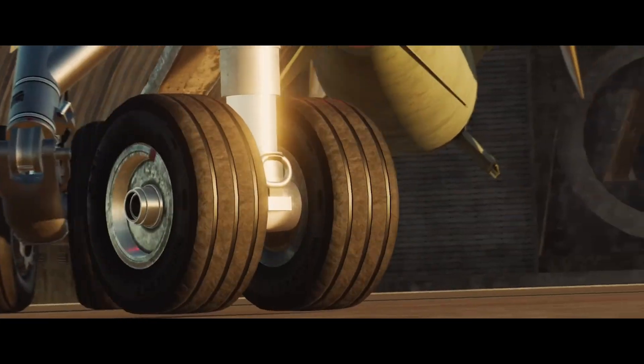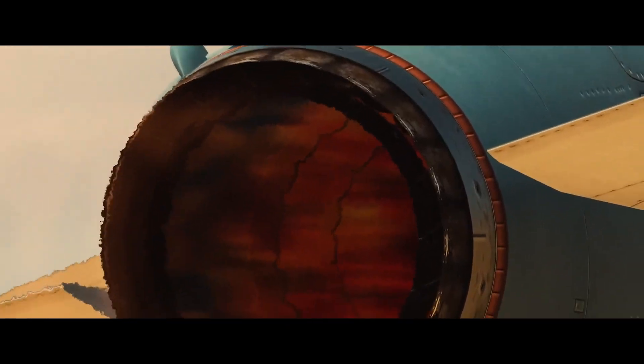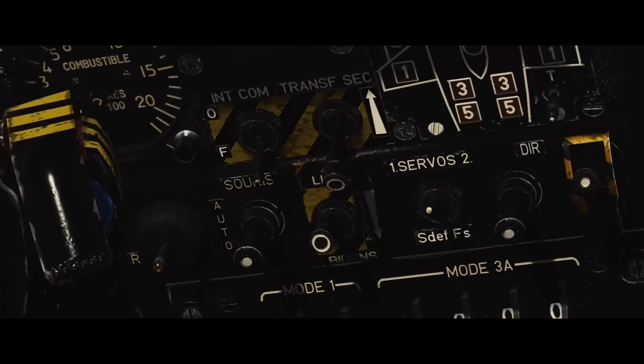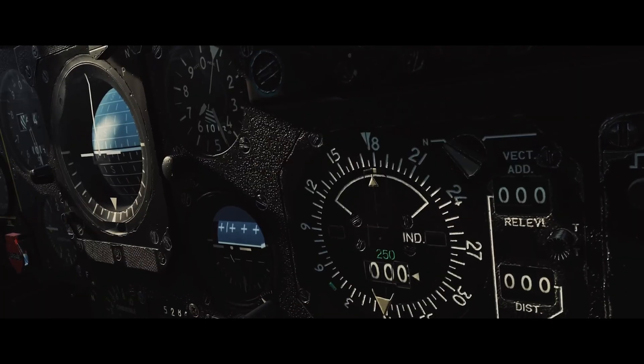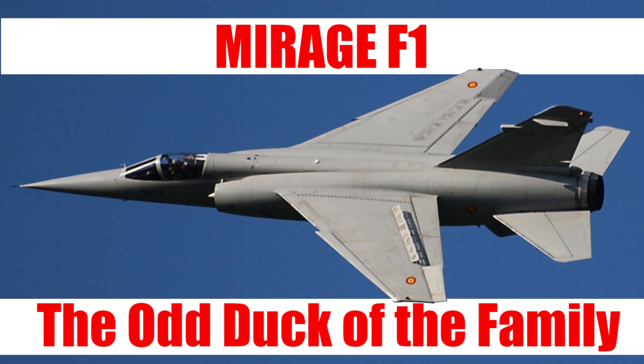One way to build a decent family of fighters is by using the same design, only making improvements when necessary. Such a family of aircraft is formed by the Mirage series designed by Dassault — single-engine delta wing fighters like the Mirage 3, 5 and 2000. However, there is one odd duck in the family that did not follow the same design. This is, in a nutshell, the history of the Mirage F1.